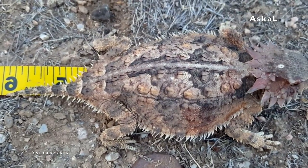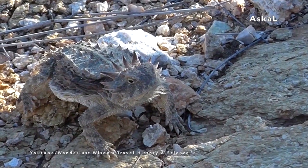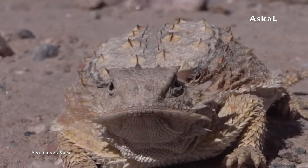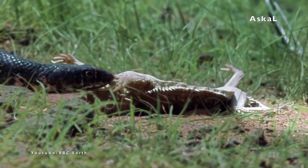Their coloration serves as camouflage that perfectly blends with their surroundings to make it harder for predators to distinguish them. And if camouflaging doesn't work as the predator attacks, they will try to play dead to confuse the predator and leave them alone.